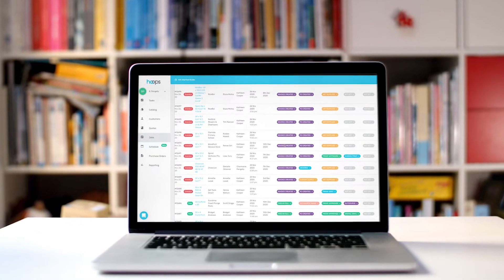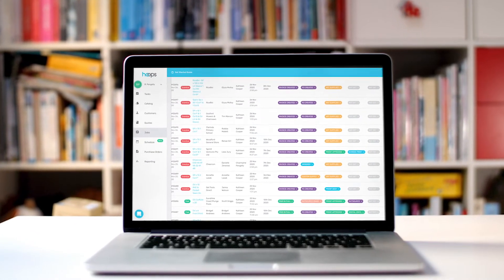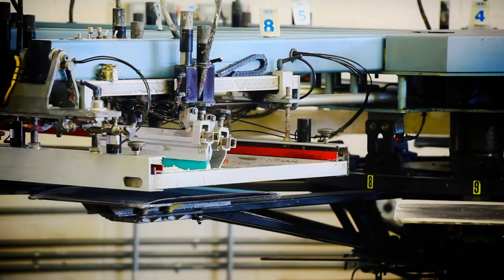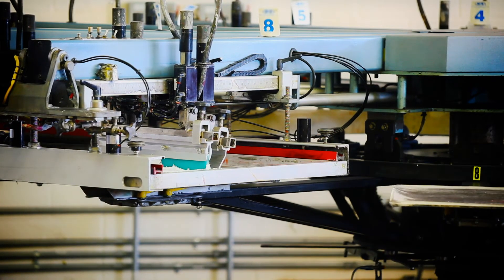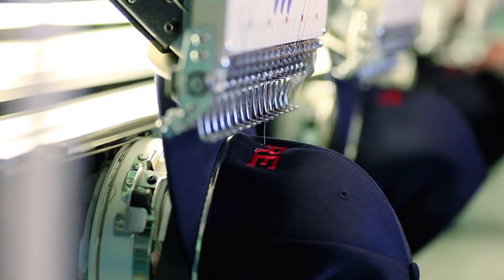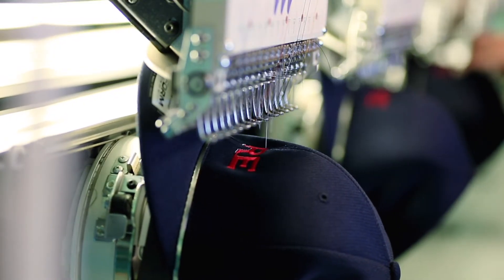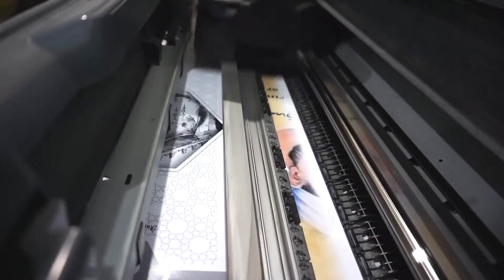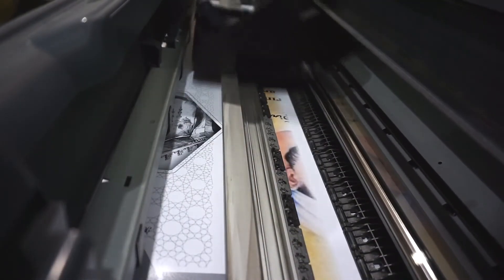Hoops is a game-changing, all-in-one business management platform built for businesses who sell custom products. It is the only platform that handles the entire workflow, whether you produce in-house, outsource production, or a combination of both. It gives you complete visibility and control over all facets of your business.